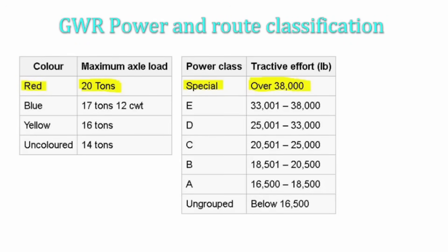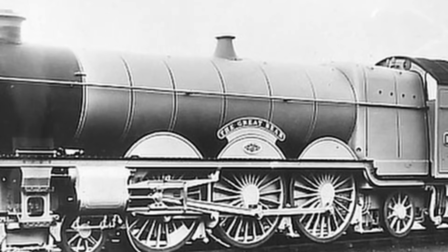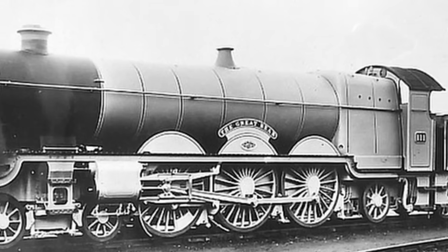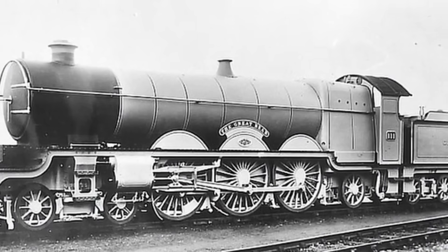Yet, despite its grandeur, the Great Bear didn't quite live up to expectations. The long boiler barrel and tube lengths led to inefficiencies in steam generation. Worse still, the trailing axle boxes overheated frequently due to their proximity to the firebox. Churchward tried to resolve these issues in 1913 by enhancing the superheater and fitting a top-feed apparatus, but with limited success. Then came the First World War — development of the Great Bear ceased, while the Star class continued to perform admirably. And another problem loomed: weight. With an axle load of 20 long tons, the Great Bear could only operate on select parts of the GWR network, chiefly the Paddington to Bristol mainline, severely restricting its usefulness.